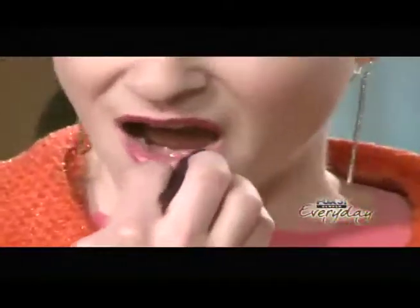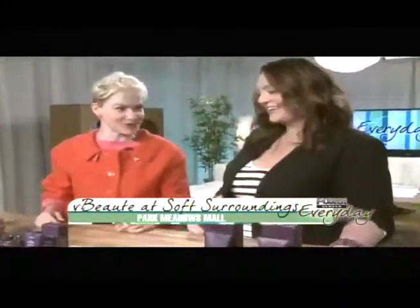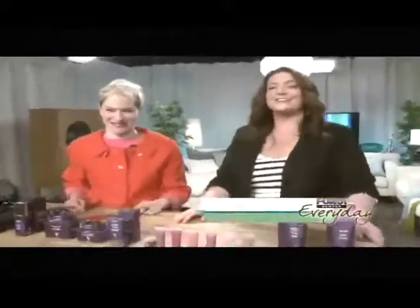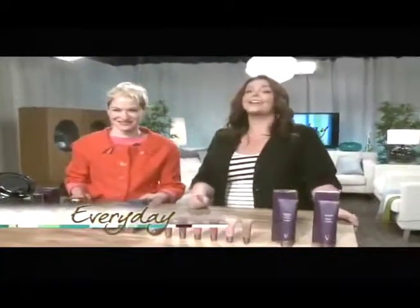I want to point out that Julie has no face makeup on other than what's on her eyes and her lips — on HDTV — that's how good this stuff is. You're going to be at Soft Surroundings in Park Meadows Mall, from 12 to 3. I hope everyone comes out to visit, learn about V-Butte, and have a little mini facial. I think you just sold me — thank you very much, Julie. We will be right back with a Flashback Friday photo of Ken and I that you're going to love.